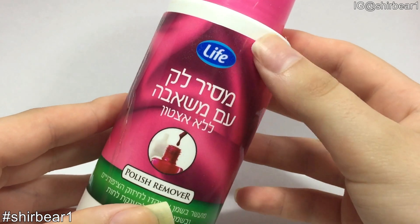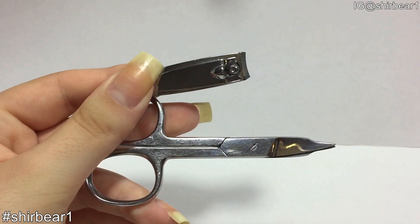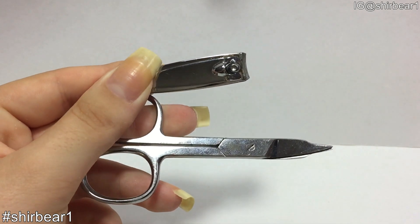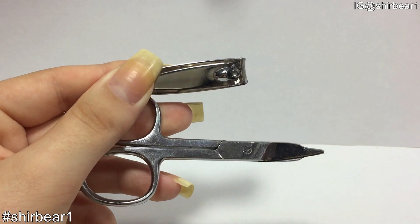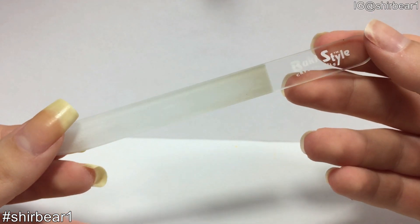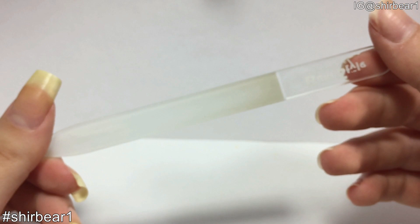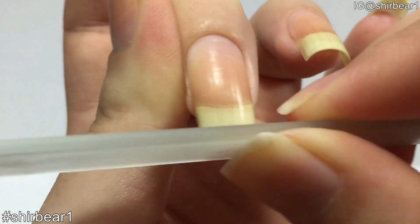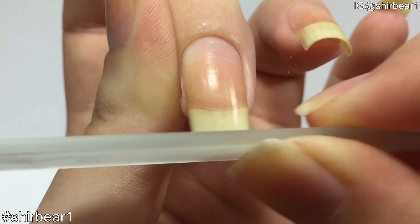I never cut my nails unless they are broken, because my nails are so thick and hard that when I cut them they snap. To shape them I use a crystal nail file because it's soft on your nails and not rough like other files. I always file in only one direction every single time to prevent them from splitting.